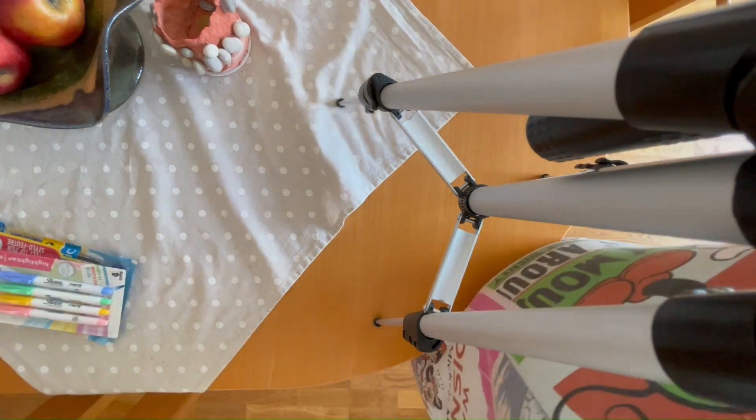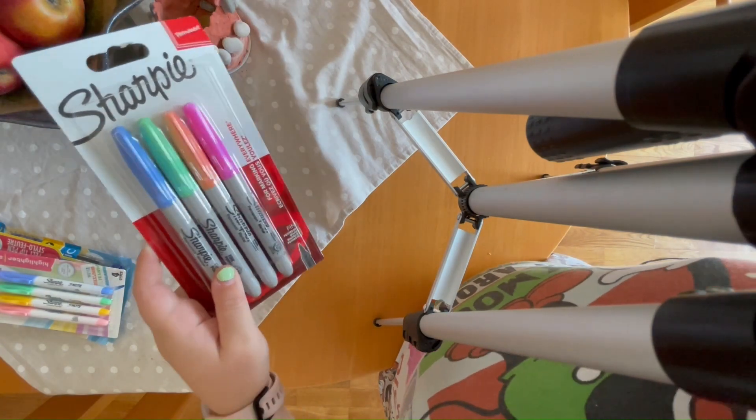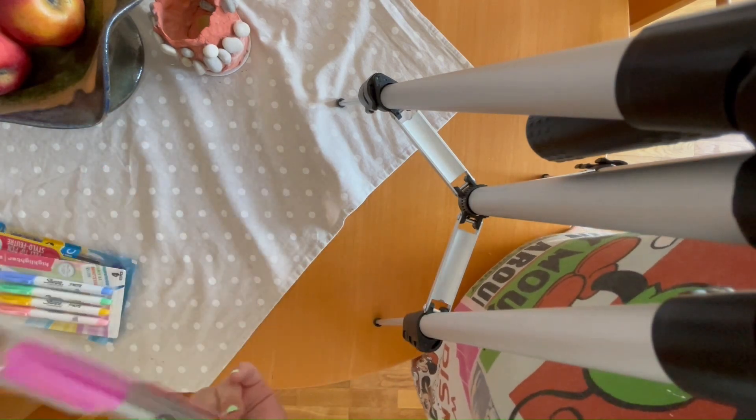Then the last thing here is some more Sharpie markers. I still haven't used the first ones that I got, but I got some more colors for more variety.